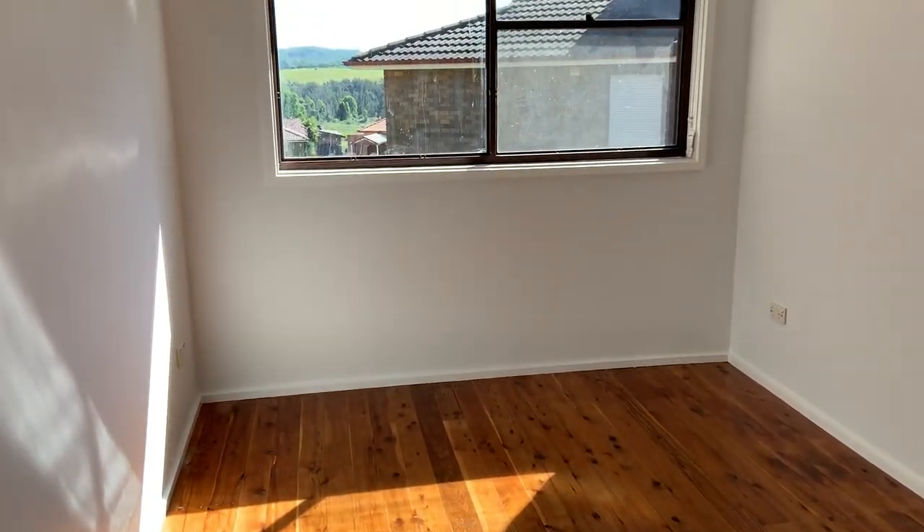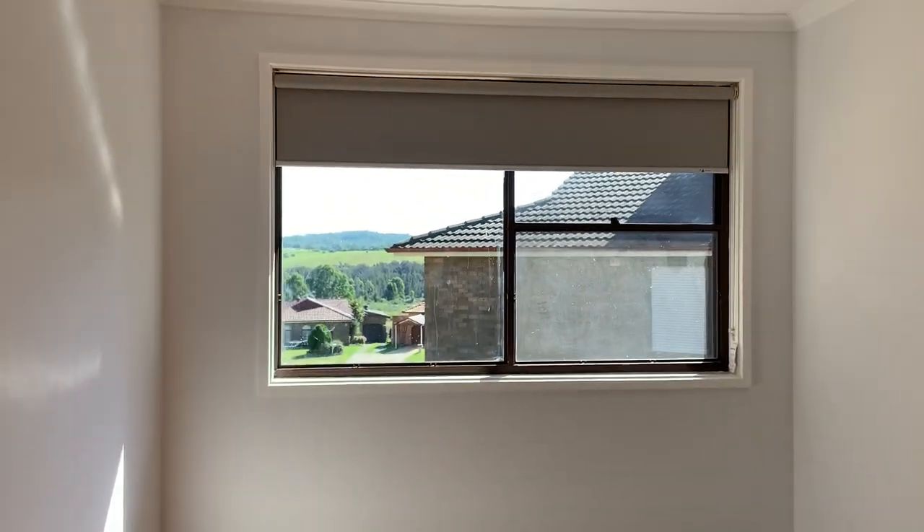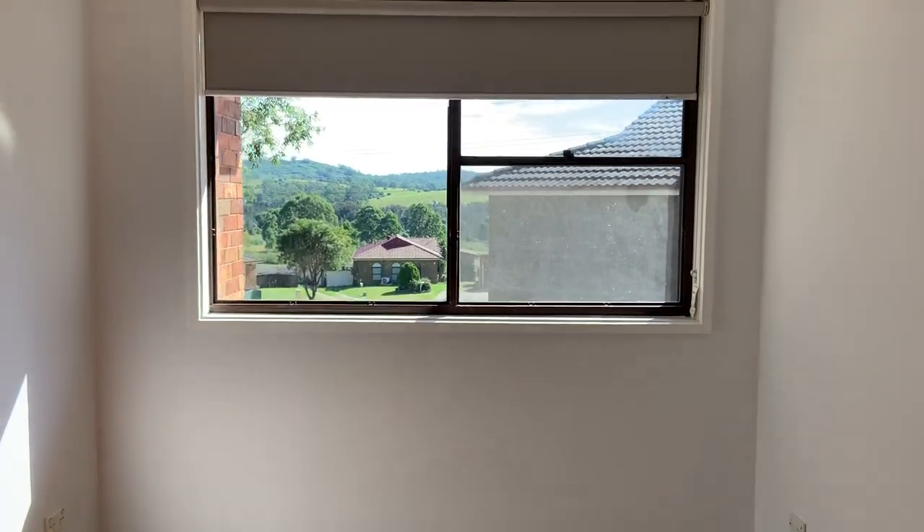Here we have one of the bedrooms — beautiful wooden floors, a lovely outlook, and freshly painted.